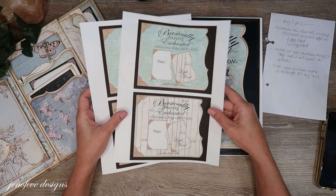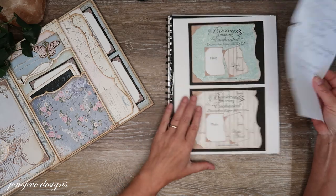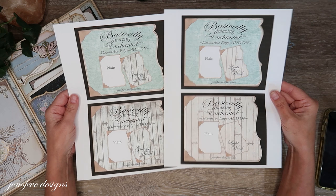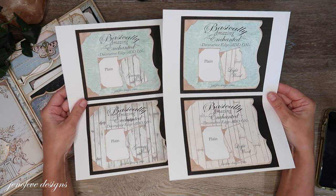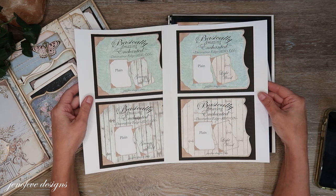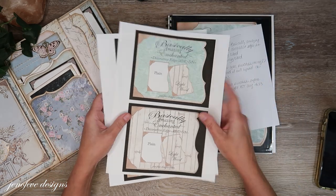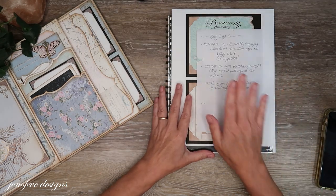For a week I will have that promotion going, and it only applies to the Basically Amazing Enchanted Decorative Edge Add-On — Grungy Wood and Light Wood. It only applies to these two. I just thought it would be fun since these are the last two, and these are really so good to have in your arsenal.